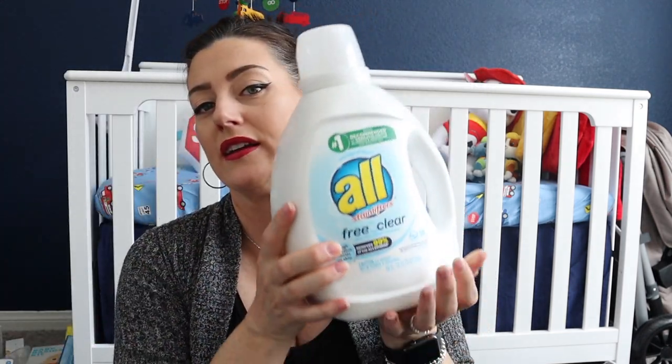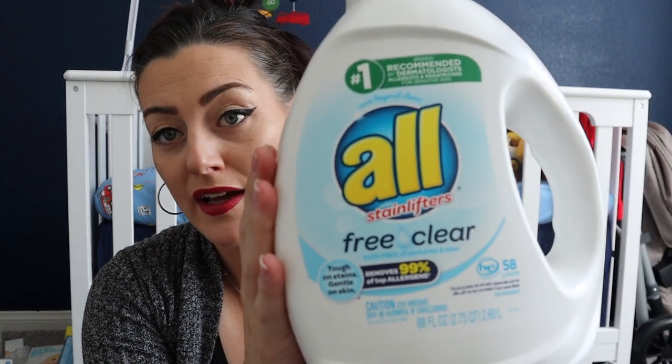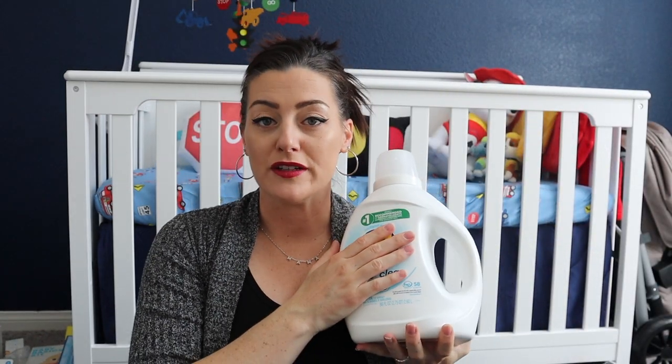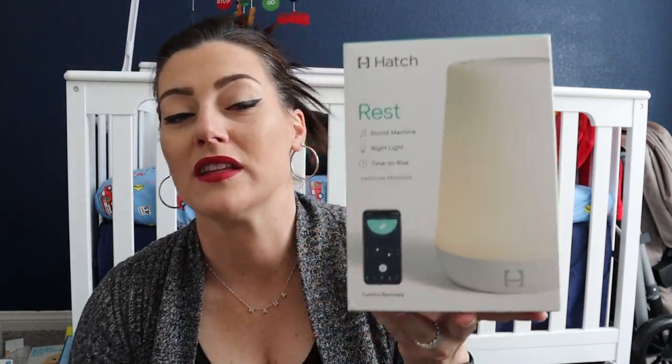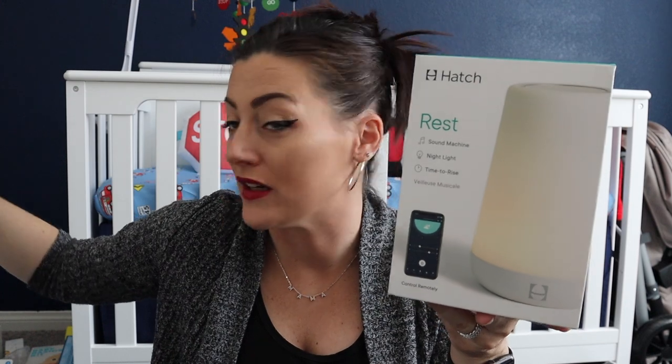Next I got this big container of All Free & Clear detergent. I used to use Dreft with my daughter but it's so pricey, and I hear this is just as good. You basically don't want any chemicals or strong smells on baby's clothes. It's the number one recommended by dermatologists and pediatricians, so I'm going to start washing in a couple of days.